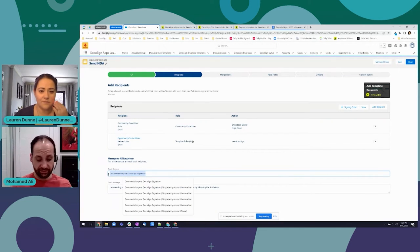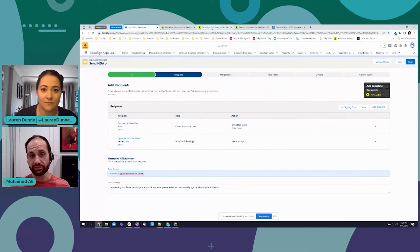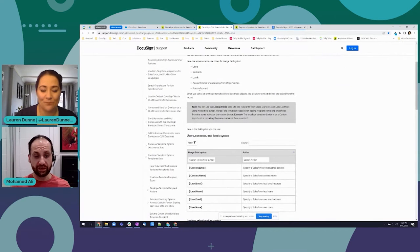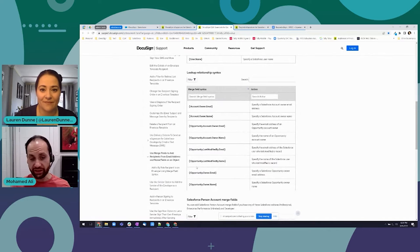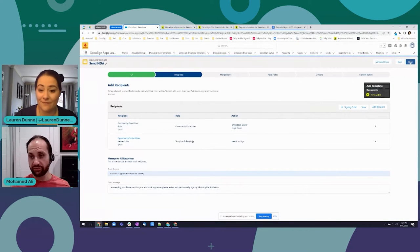One of the neat tricks I really like - with my email subject I want to make it more personal and add the customer's company name. So I say 'NDA for' and then use a merge field format. Essentially this is the Opportunity.Account.Name - a placeholder or merge field for that value - so every time you send it out it'll replace that with the actual account name. The second trick is this link around merge fields - you can see all these different merge fields for contacts and opportunities at your fingertips, usable throughout the template.